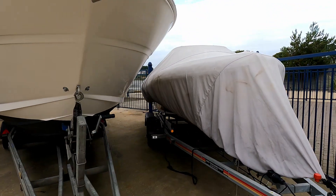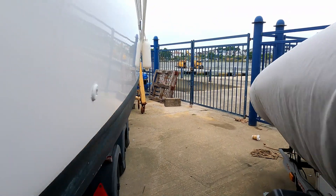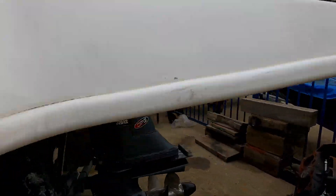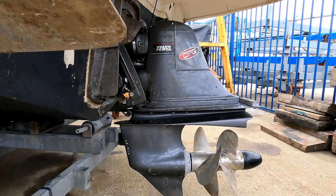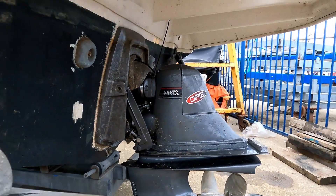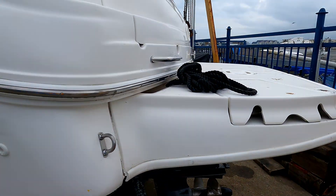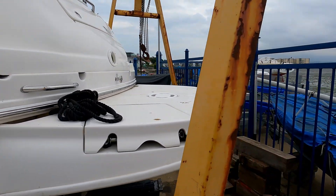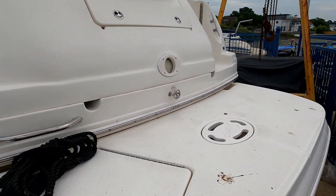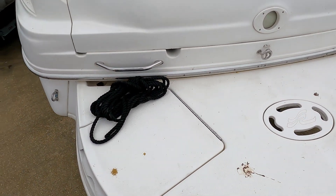Before we go on board, because she's out of the water, we'll have a very quick peek underneath at the drive leg. She's got a DPG duo prop drive leg, you can see trim tabs as well, and quite a decent extended bathing platform. Quite unusually for an American boat, this has got a CAD 300 Volvo Penta diesel engine.